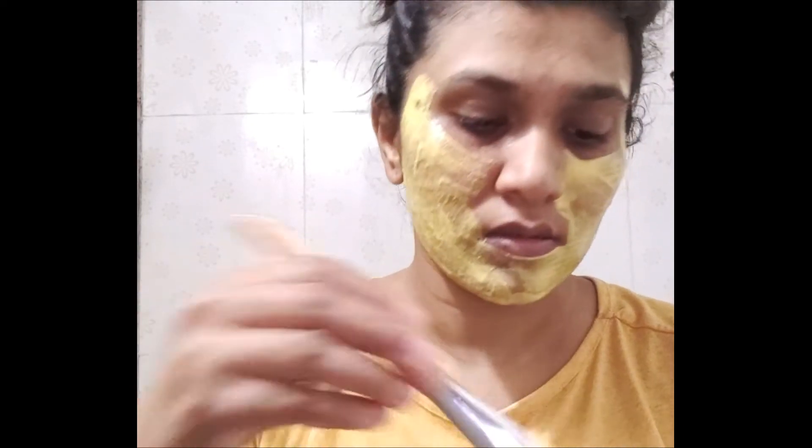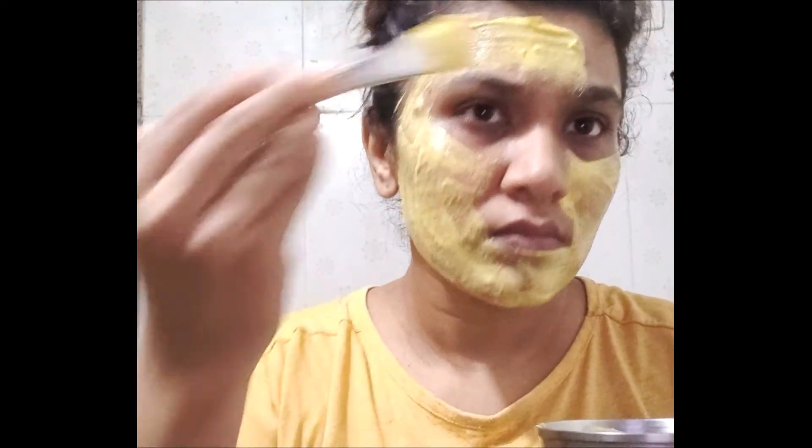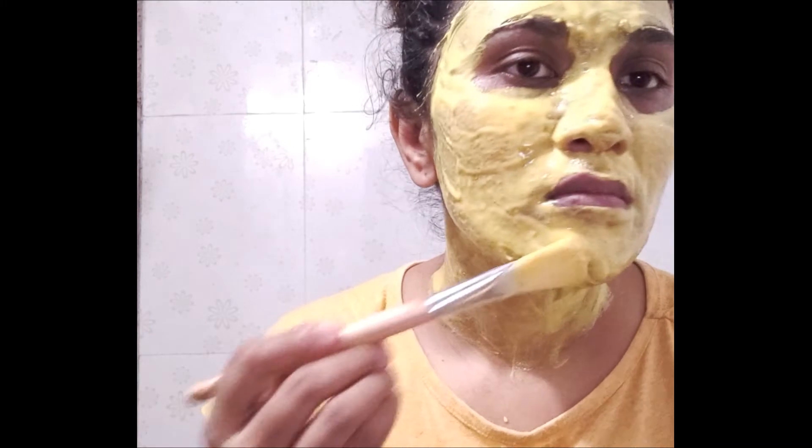Curd also aids in removing tanning. Applying besan or gram flour on the face helps in treating acne. The zinc in gram flour can fight infections that cause acne. It helps in removing tan, exfoliates dead skin, and removes fine facial hair. Gram flour also has a cleansing effect, helps control excess sebum production, and soothes inflamed skin.